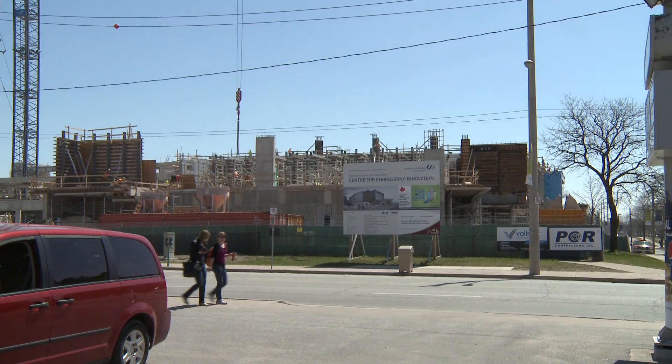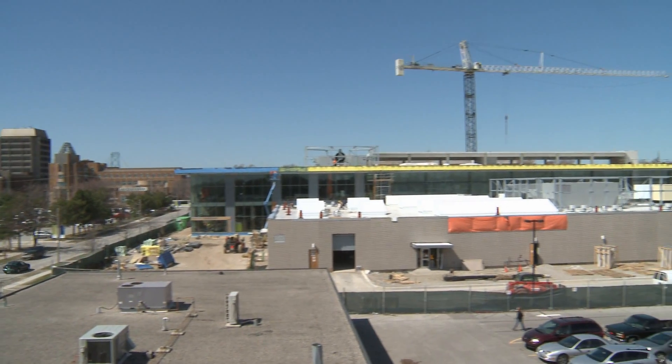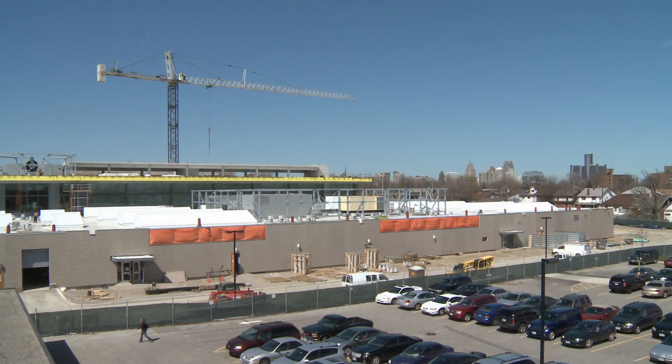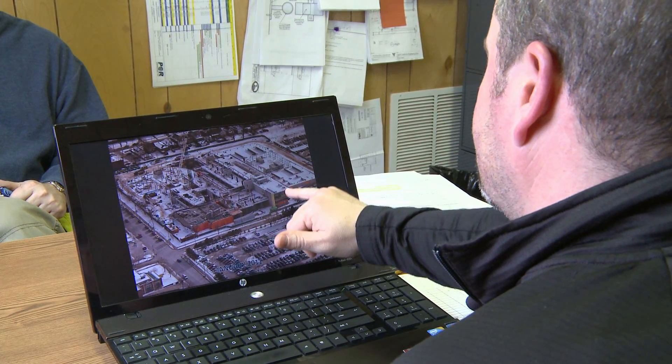Matt Sulier is the project manager for PCR Contractors, the firm hired to oversee construction of the 300,000 square foot facility. Despite a hard winter, he says progress has been steady on the job so far.